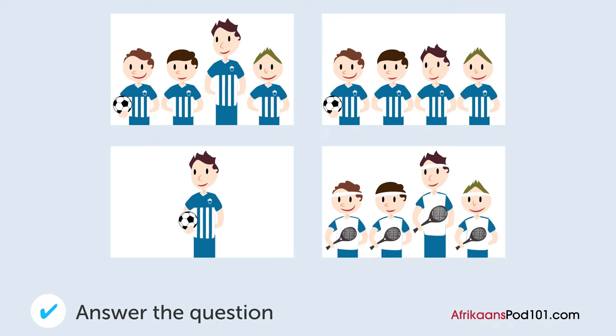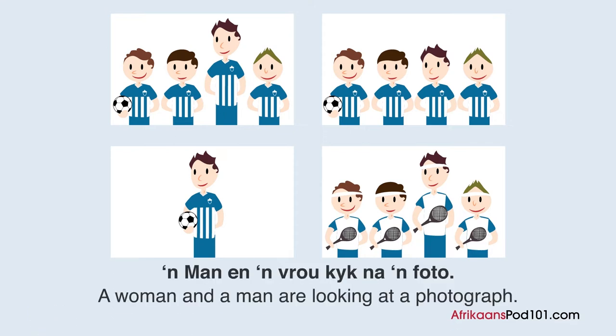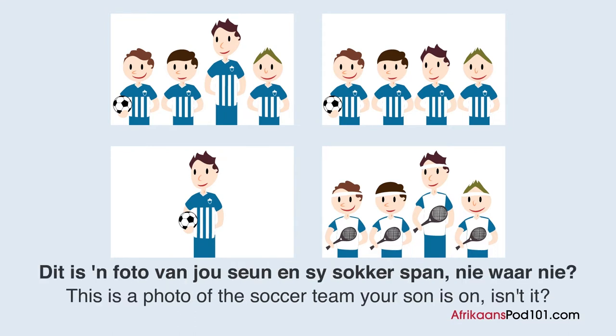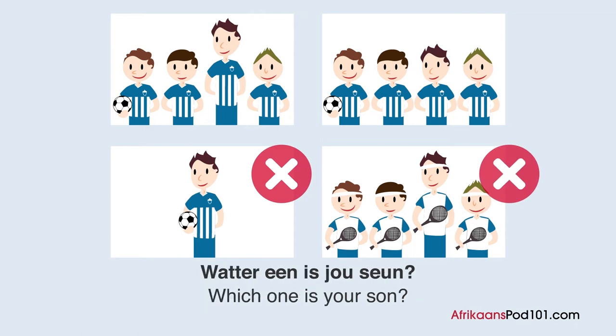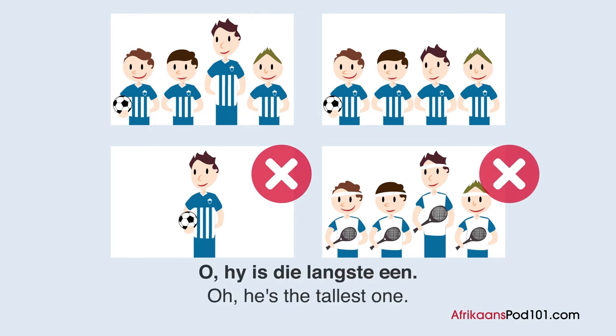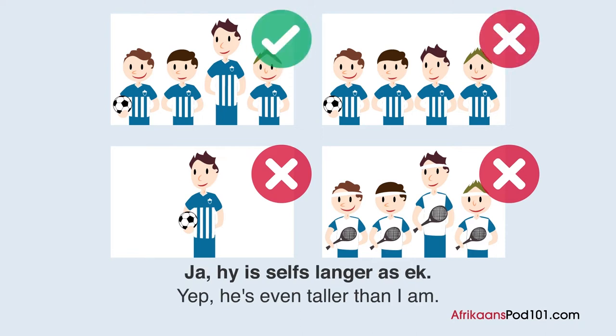Na wat er foto kyk hulle? A man en a vrou kyk na a foto. Dit is a foto van jou sien en sy sokkerspan, nie waar nie? Wat er een is jou sien? Hierdie een? Hy is die langste een. Ja, hy is selfs langer as ek.